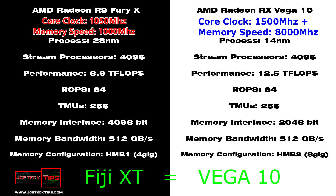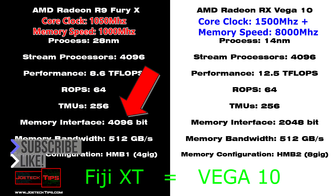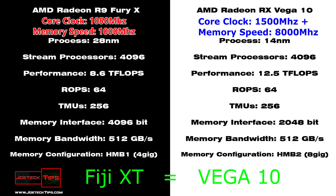The Fury X has a memory bus of 4,096-bit, and that's using the High Bandwidth Memory 1, the HBM1. We're going to the second generation, which is making it probably twice as fast. They're cutting the memory bus from 4,096-bit to 2,048-bit and achieving higher performance. That's pretty cool.